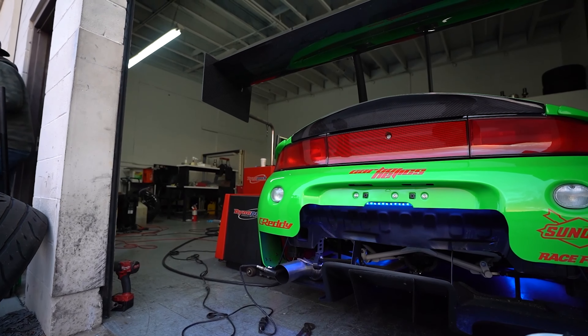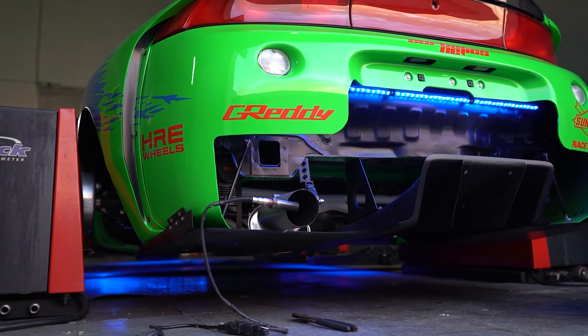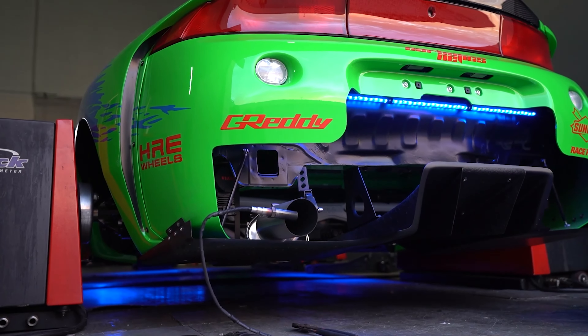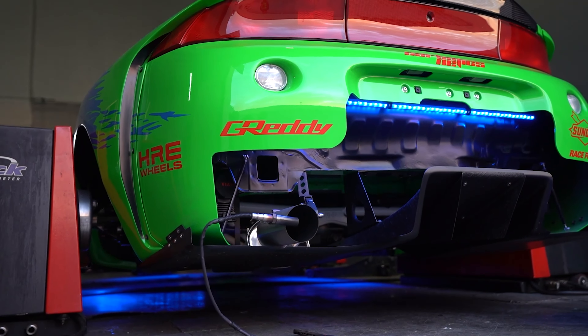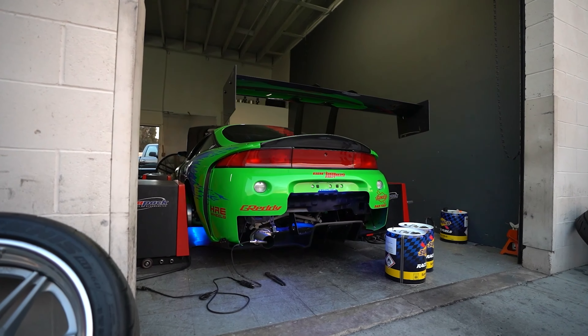Alright, so we got the Eclipse here at Darden's shop, we got it unloaded, he's getting it strapped on the dyno. We're going to get this thing fired up, running, making power very soon. I'm ready to hear this thing get loud — it's been a long time coming. I've been waiting a long time to get this car on the dyno and see what this engine can actually do. It's going to be sick.